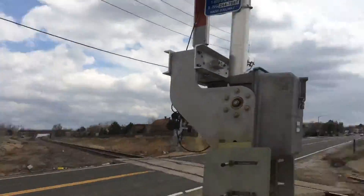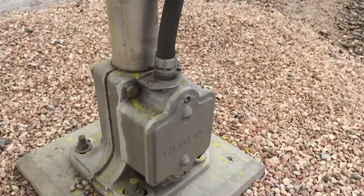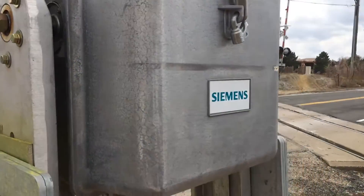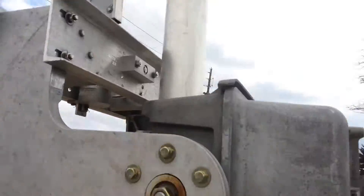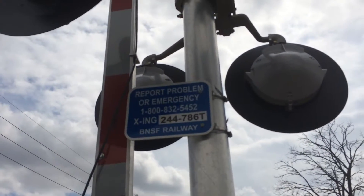Here's the first signal. I'm going to do some tracking. It has a Siemens base. The gate mechanism is from Siemens — Siemens S60. Here's the emergency information. The DOT number is 244786T.